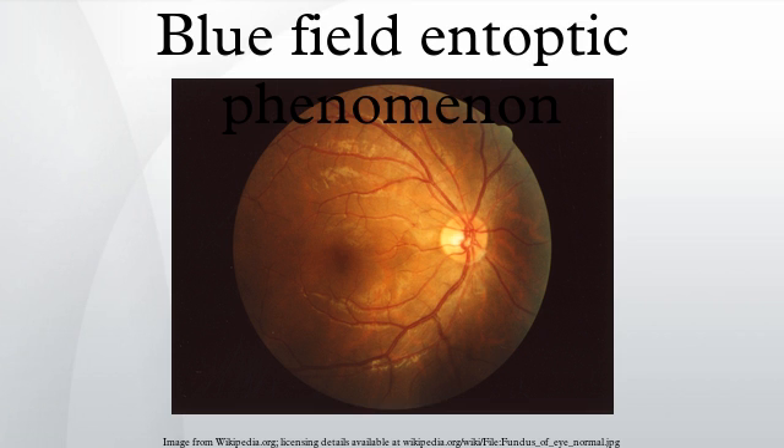The left and right eye see different dots, and someone looking with both eyes sees a mixture. Most people are able to see this phenomenon; however, it is rather weak, and many people don't notice it until asked to pay attention.